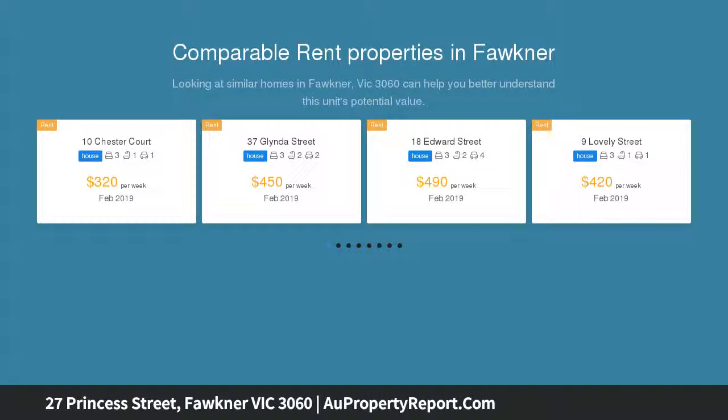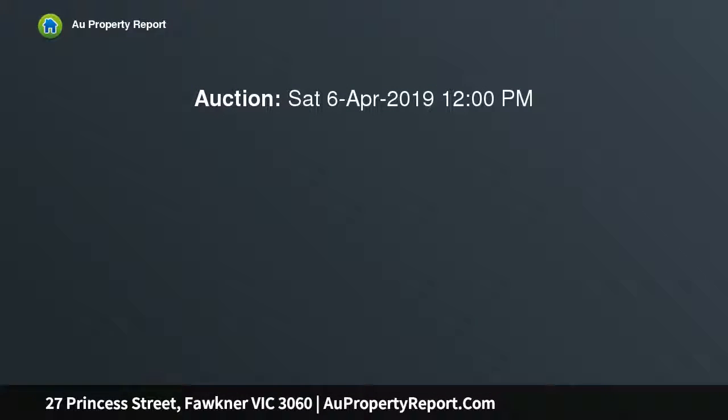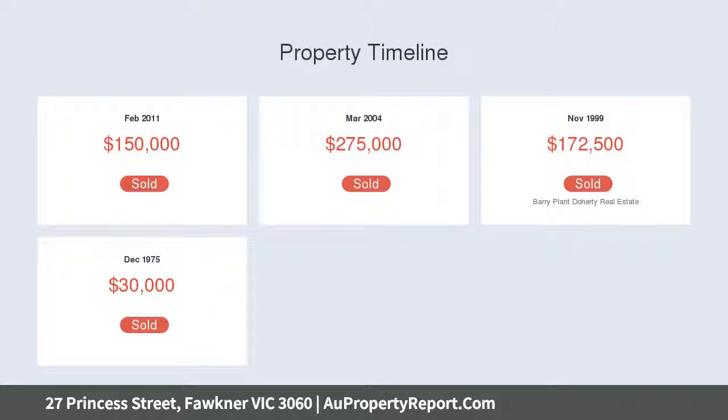This property is perfectly positioned in Faulkner. Just a short walk to Sydney Road, Charles Mutton Reserve, public transport, Faulkner Station, St. Mark's Primary School and Forth Primary School, ensuring that nothing is ever out of reach.